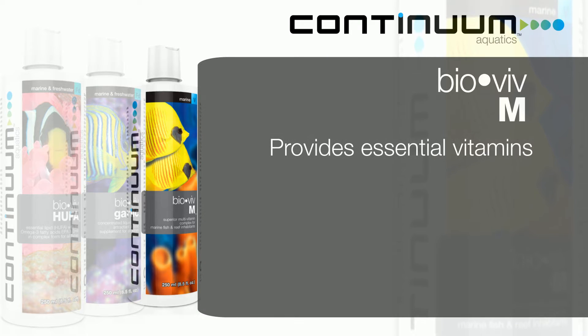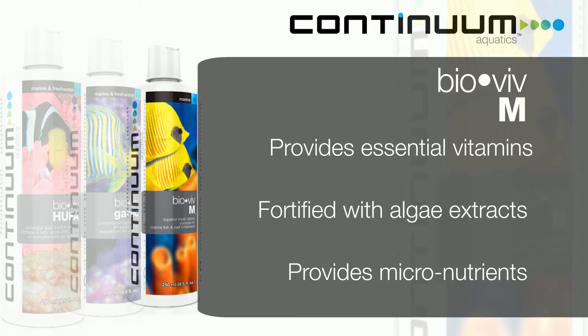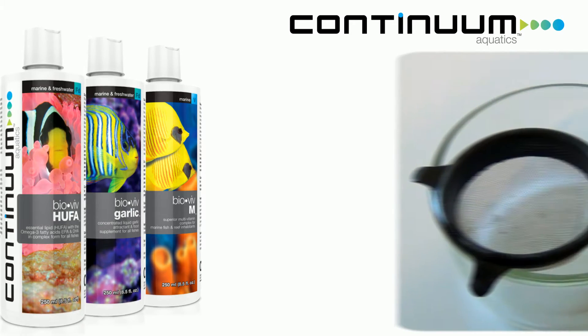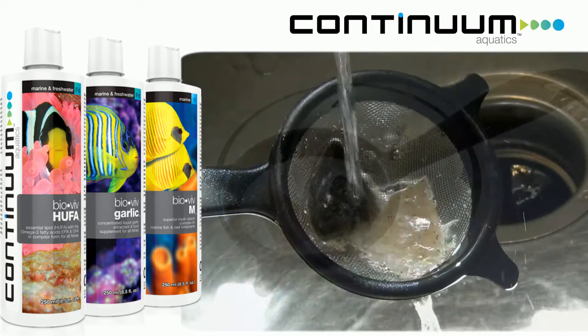The last product is BioVive M, or BioVive Marine, which provides essential vitamins to increase fish health and overall vigor. Fortified with natural algae extracts, it's especially important for herbivores and provides micronutrients — all in a nutritious base that doesn't contain glycerin like most fish vitamins do.